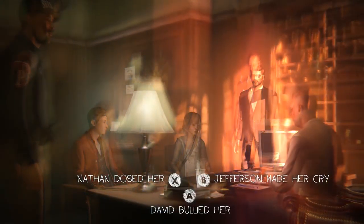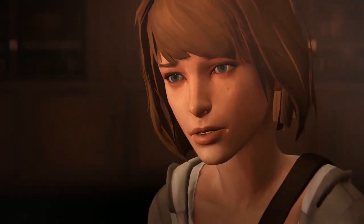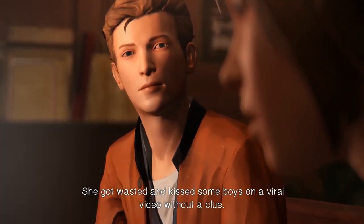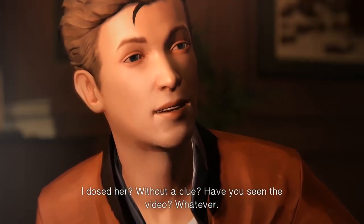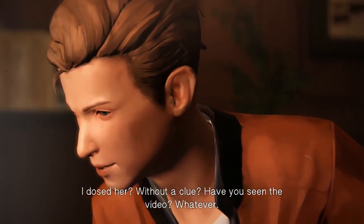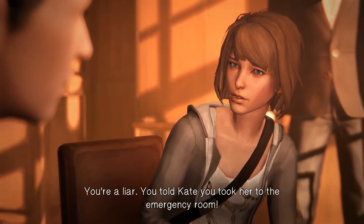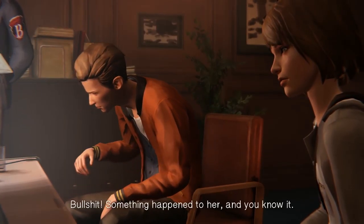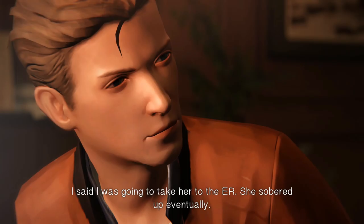If we blame Nathan, we're presented with his story, which conflicts with what Kate told us happened. Nathan says Kate was at a party, he dosed her, she got wasted and kissed some boys on a viral video without a clue. Max pushes back: 'You told Kate you took her to the emergency room.' Nathan counters: 'I said I was going to take her to the ER — she sobered up eventually.' Max calls bullshit: 'Something happened to her and you know it.' Nathan's story is totally different from what Kate had told us.